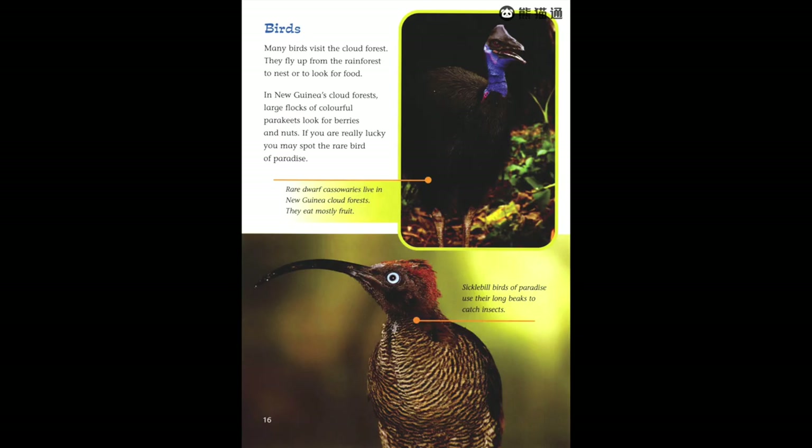Many birds visit the cloud forest — they fly up from the rain forest to nest or to look for food. In New Guinea's cloud forests, large flocks of colorful parakeets look for berries and nuts. If you are really lucky, you may spot the rare bird of paradise. Rare dwarf cassowaries also live in New Guinea's cloud forests — they eat mostly fruit.